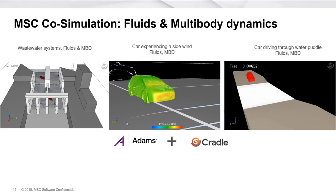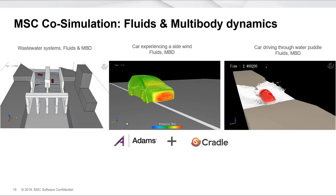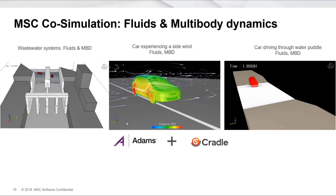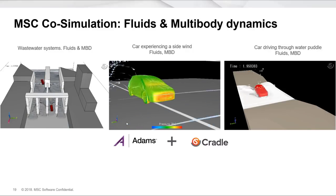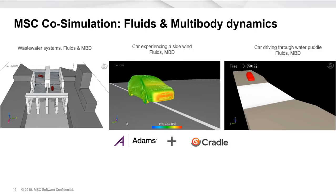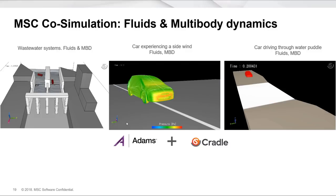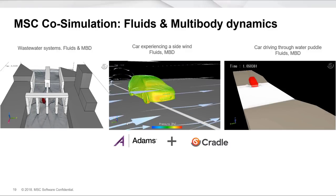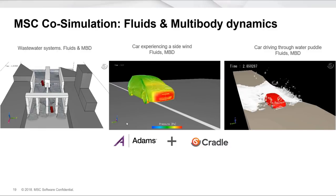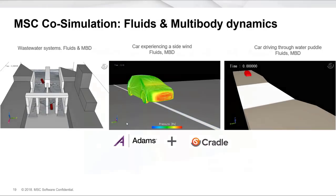Getting more practical and frankly increasingly complex, we can start to model the interaction of much broader systems. A few great examples: wastewater systems, where we're transferring loads to Adams from fluid flow of objects moving through the water; a multibody dynamic simulation of a vehicle where we're applying a wind load from left to right, pushing the car off its center line; and on the right, a car going through a fairly large puddle or ford — we can simulate the interaction of what's going on with the vehicle and the water it's going through.